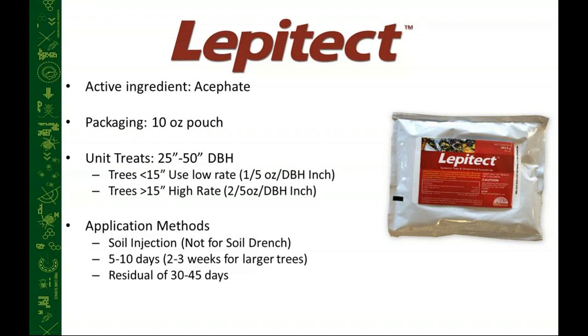What's really neat about Lepitec is that you can use it as a just-in-time treatment because it moves very rapidly into trees after you apply it to the soil — typically within just a few days or less, and maybe up to two or three weeks on very large trees. Compare that with Zytec or imidacloprid — it's almost half the time or less. It does have a shorter residual of 30 to 45 days, so it doesn't stay in the soil as long, which has both pros and cons that we'll discuss later.